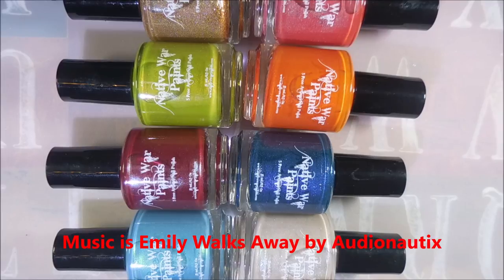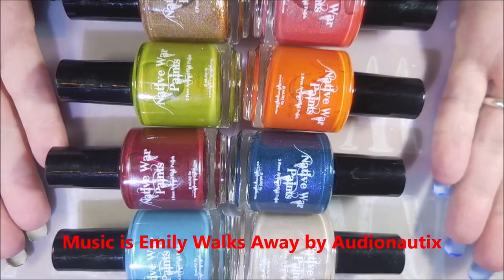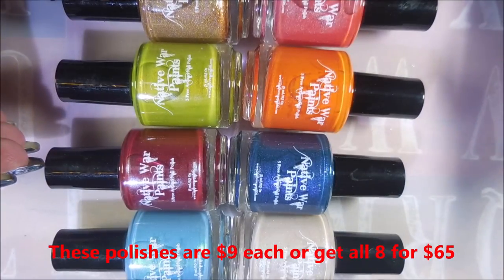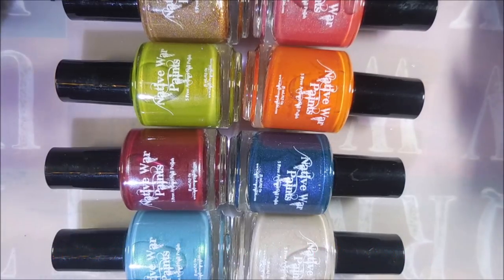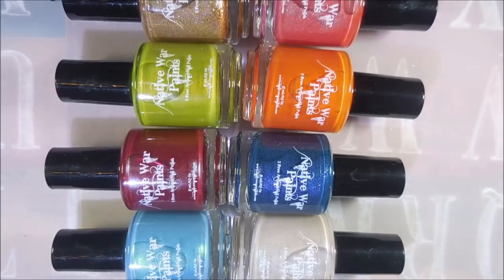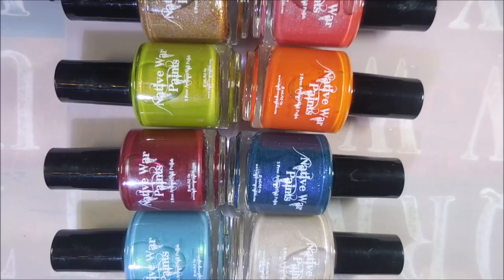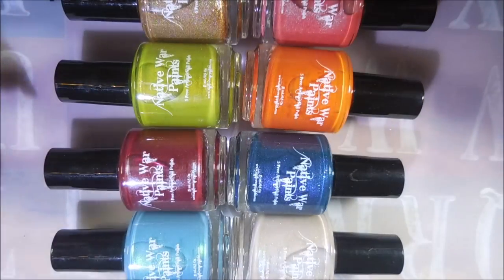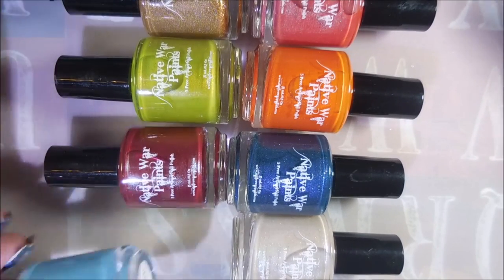Hello and welcome to my channel! Today I have a new collection from Native War Paints. This collection was based off of That 70s Show, the TV series — one of my favorite shows to watch. It was just ridiculous and funny, so I was really excited to see a polish collection come out in honor of it. I plan on swatching these today; there are eight of them. I'll leave a link down below for Native War Paints and this collection.